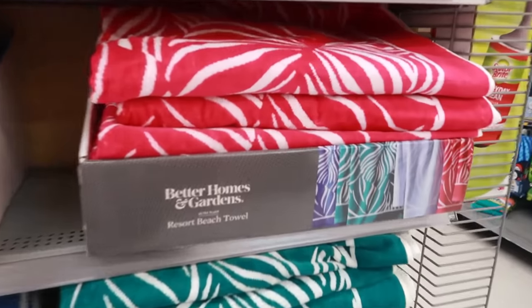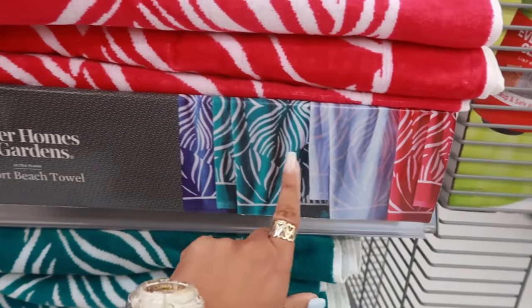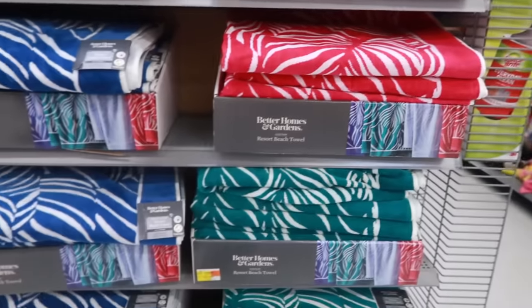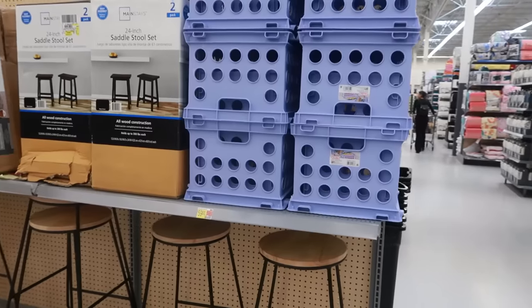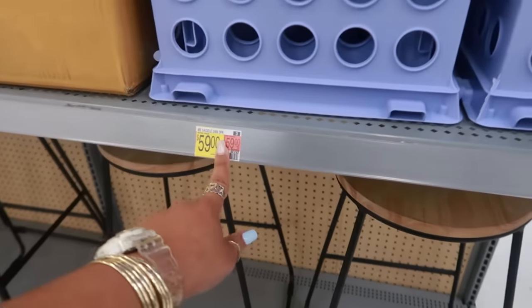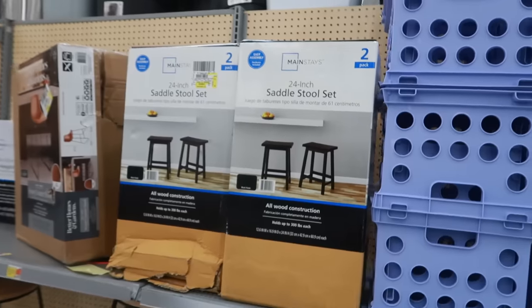There are resort beach towels in pink, light blue, green, and purple for $17.92. I can't find a price on the purple crate — I think those are for the stools. Two 24-inch saddle stool sets for $59.